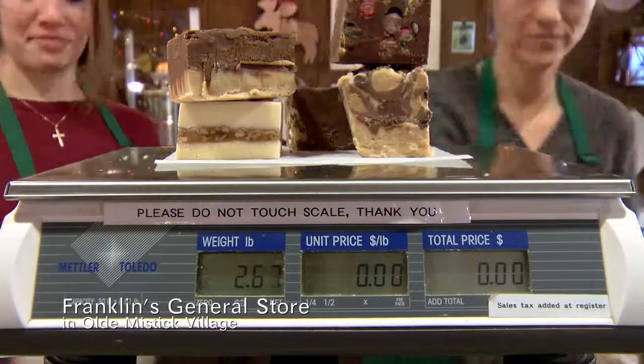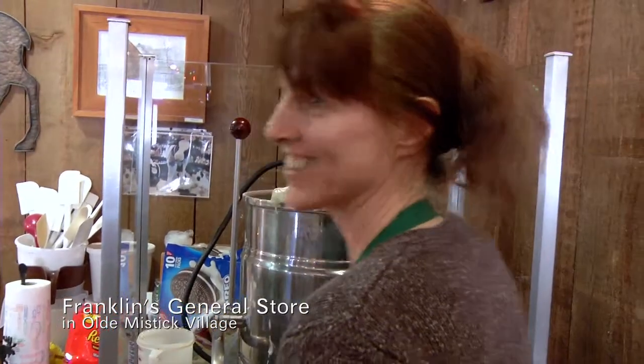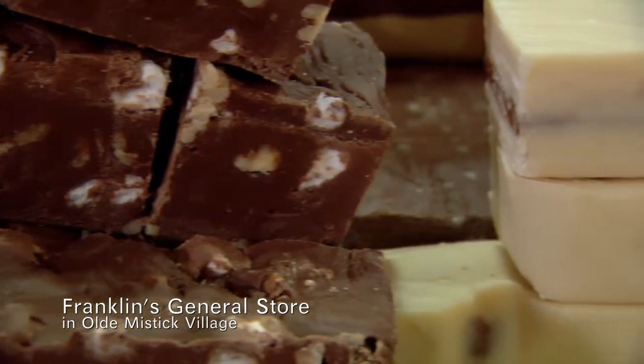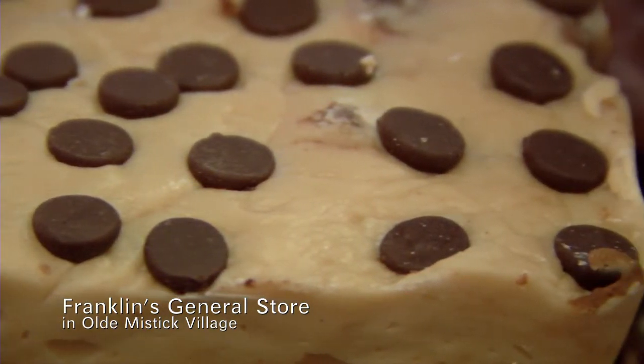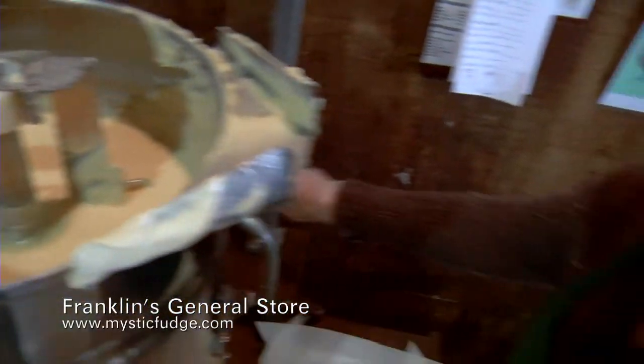Fudge travels very well. Yes, the problem is getting it there — it usually gets eaten way before that. Fudge can last two to three weeks right on the counter. You don't want to refrigerate it. So either keep it on the counter or eat it.